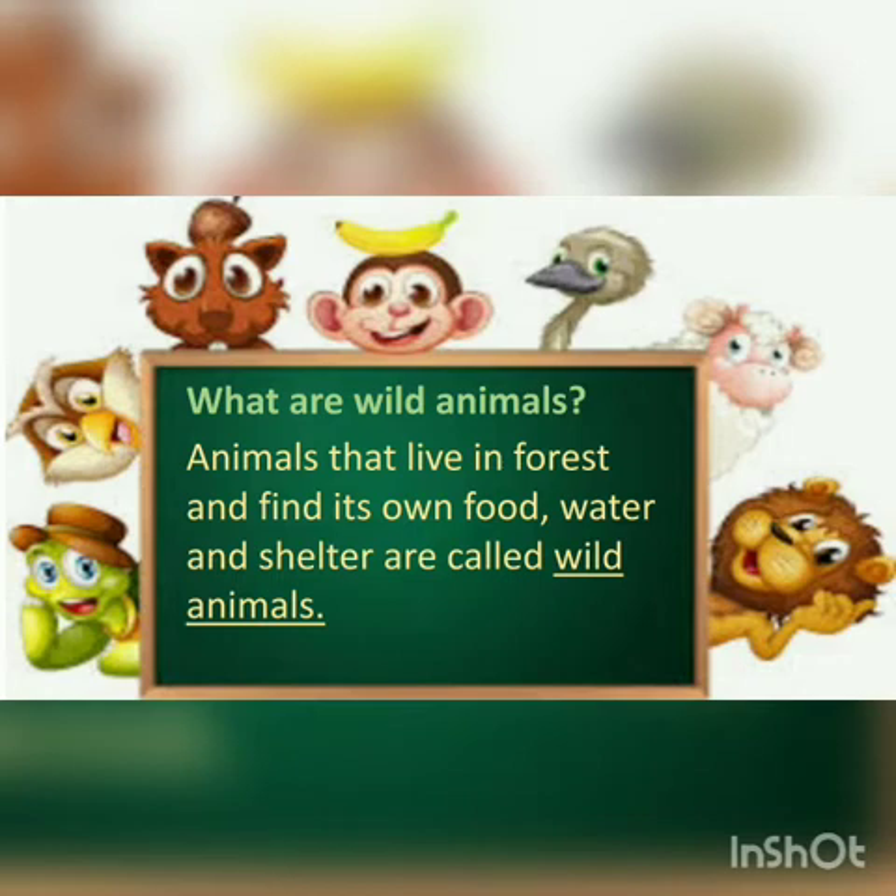Animals that live in forests and find their own food, water, and shelter are called wild animals.